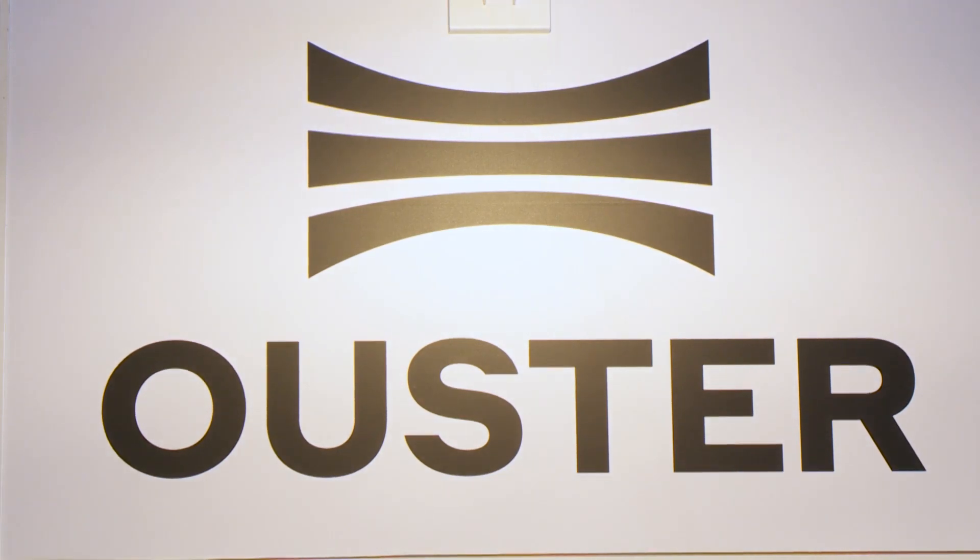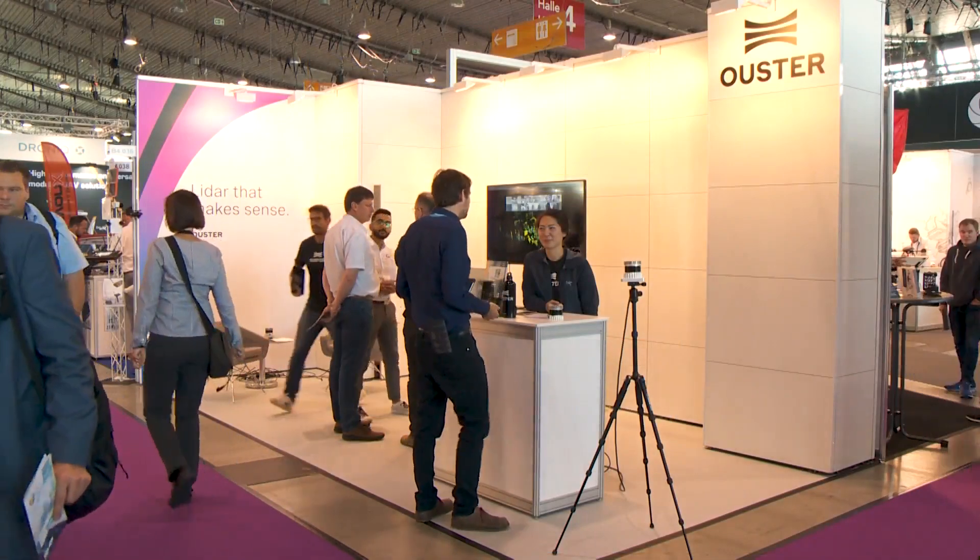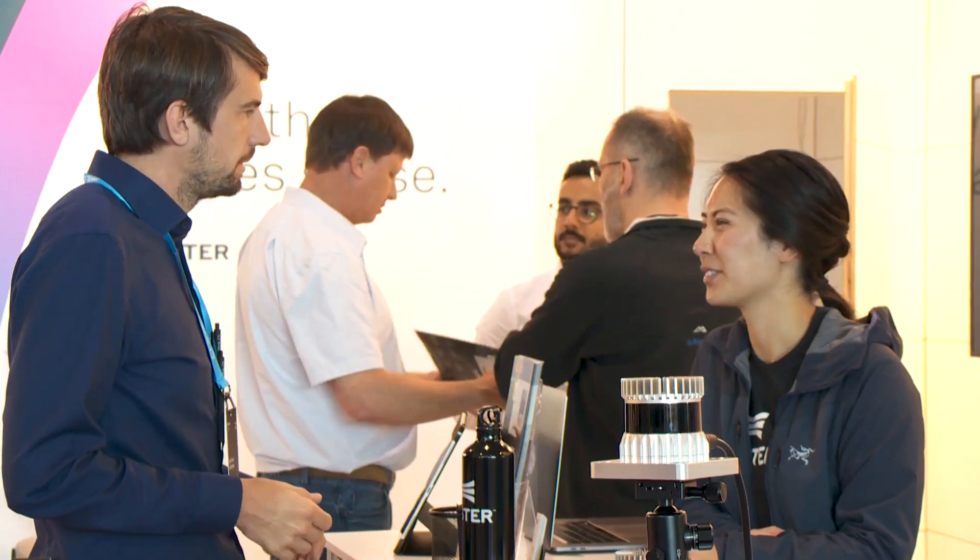My name is Tom Gray. I'm a product marketing manager at Ouster LiDAR. Ouster makes LiDAR sensors, which are 3D LiDAR cameras used for surveying and mapping as well as robotics and security solutions.